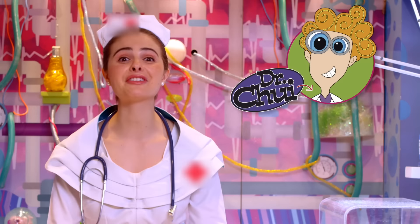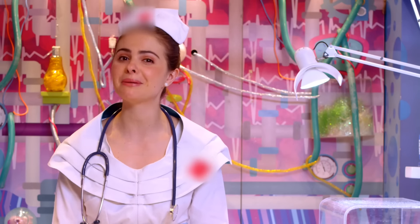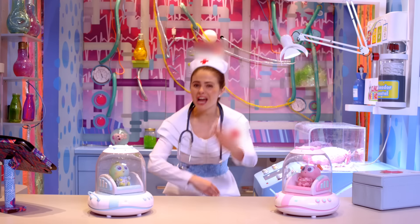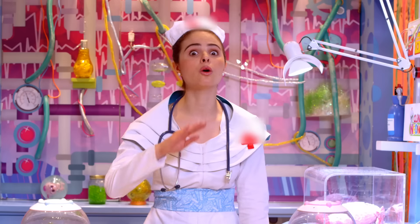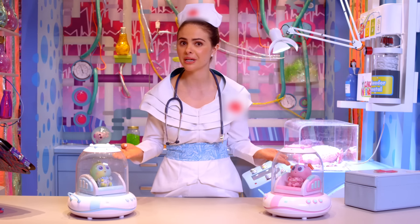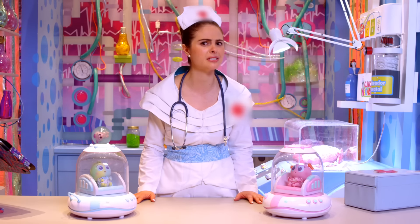Dr. Chewy and I have created this awesome technological device that will help Neonate Babies adapt to our environment. Are you ready to see it? I present to you the one and only Neo Incubator! We spent so many years inventing this. I just put Lazuki and Navari in these two Neo Incubators because they just arrived from Neonatopia and I'm sure they need some therapy.